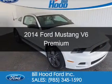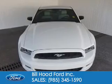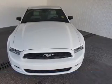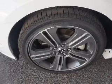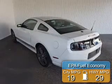This is a new 2014 Ford Mustang, powered by rear-wheel drive, a 3.7-liter 6-cylinder engine, and a 6-speed automatic transmission. Great fuel efficiency saves you money by requiring fewer trips to the gas station.